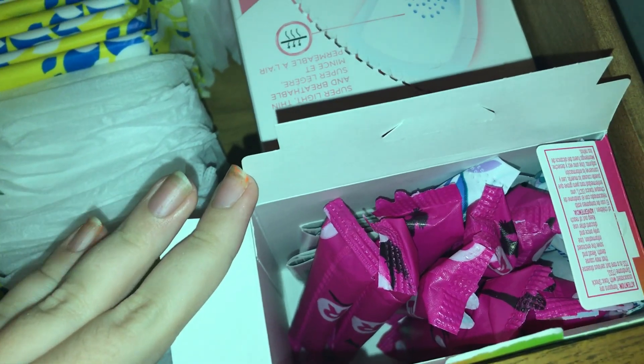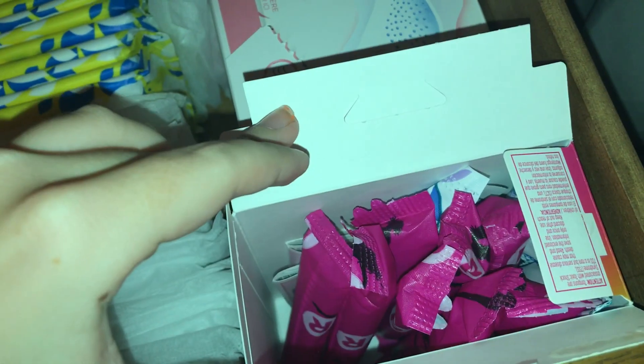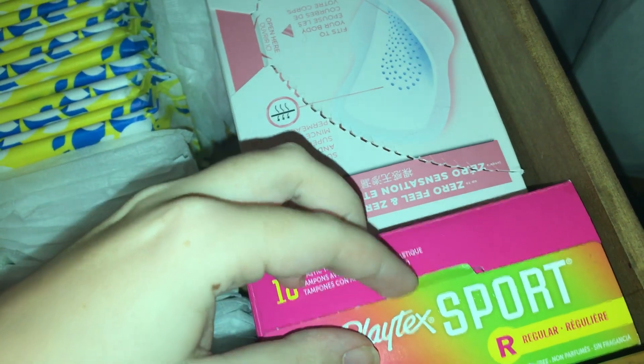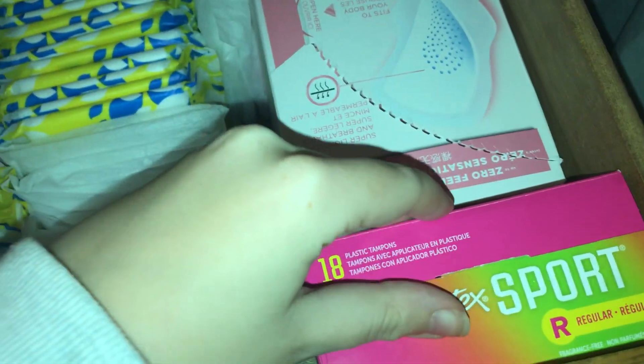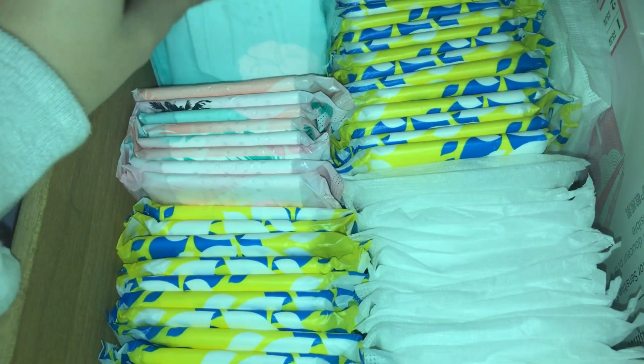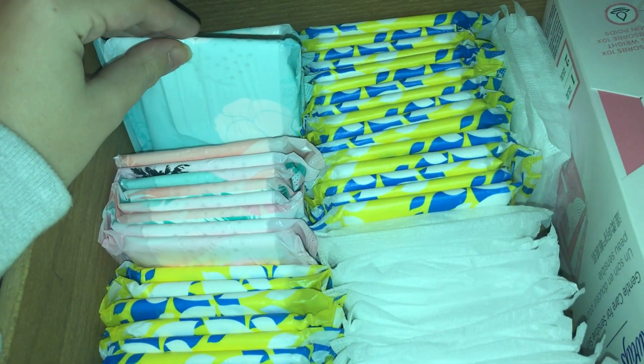If you can tell, there's a lot less — there's probably about eight left, somewhere between eight and ten left in the box. And then for overnight, I used one night of Always Pure Cotton size two.